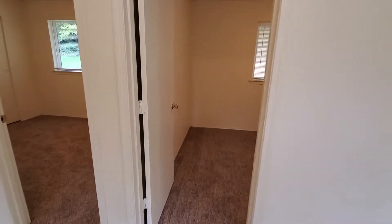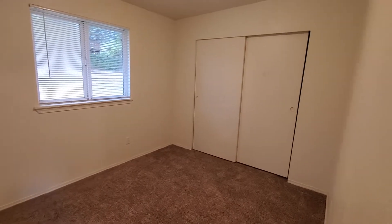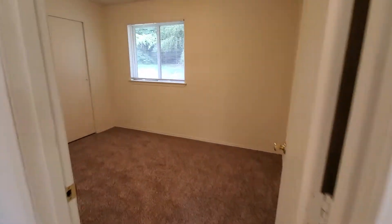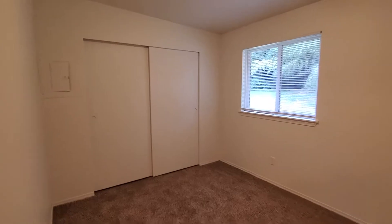We'll take a quick look at the bedrooms. The first bedroom here on the right has a nice size closet. The second bedroom is right next to it. Both rooms are pretty much the same size.